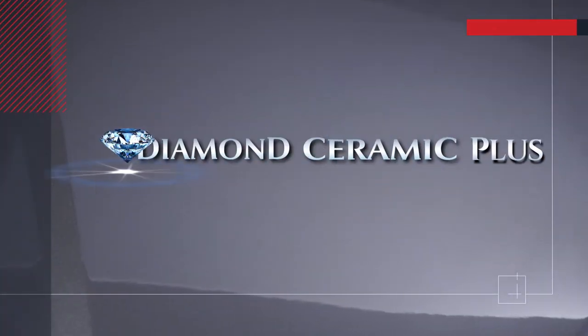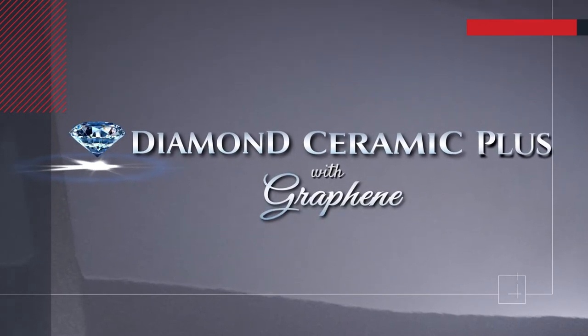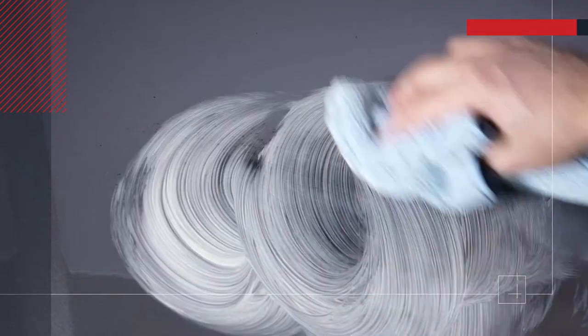This hood has been treated with our newest product, Diamond Ceramic Plus, with graphene exterior protection. We'll apply spray paint and some battery acid, and let's add some heat — say 500 degrees. Using some paint cleaner, you can see our products have completely protected the vehicle, keeping it looking like new.